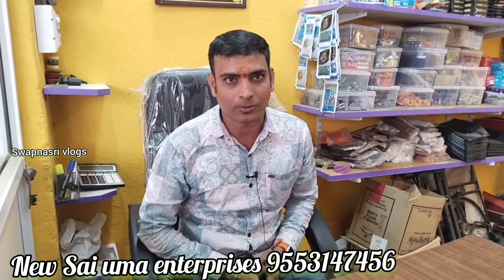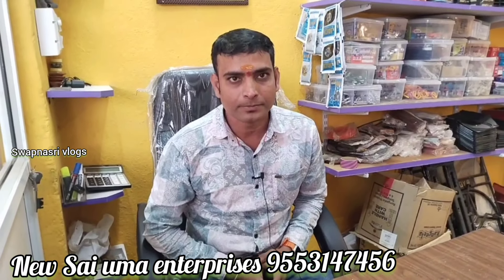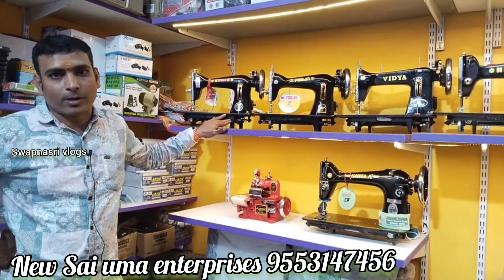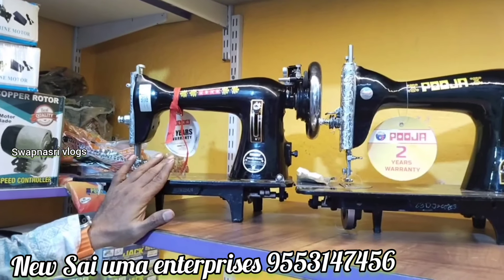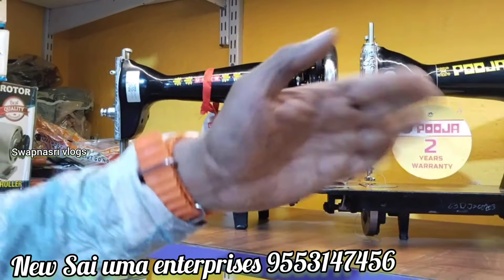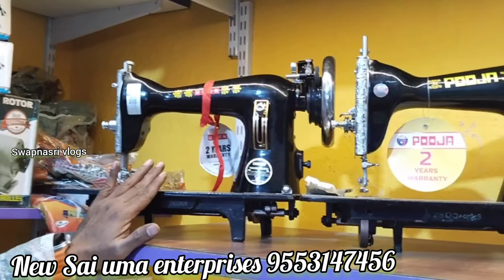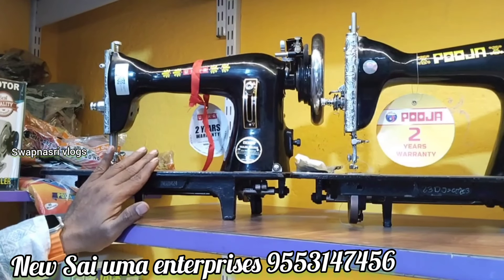There are basic models and commercial models. Some are basic models, and this is a model for USHA company. Models come in different types. This is the USHA model, and we have a two-year warranty from the company.